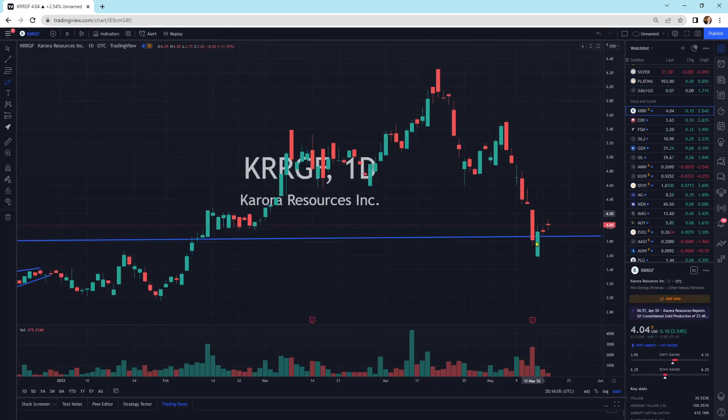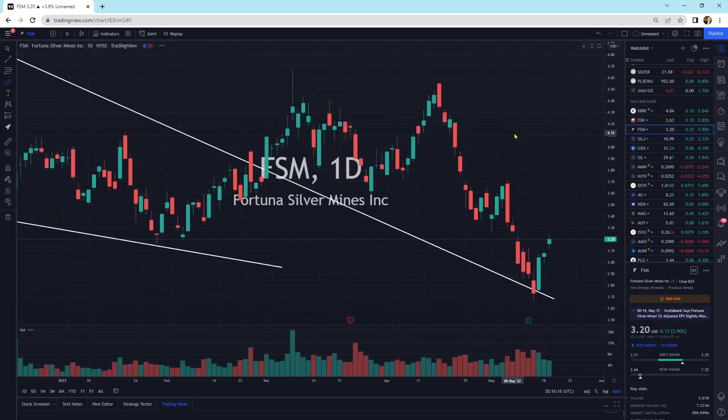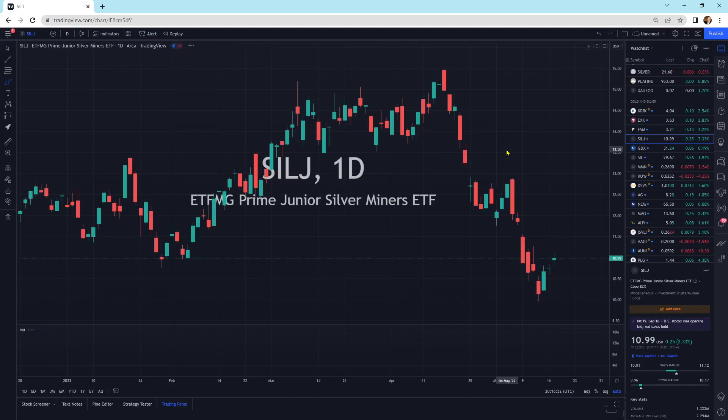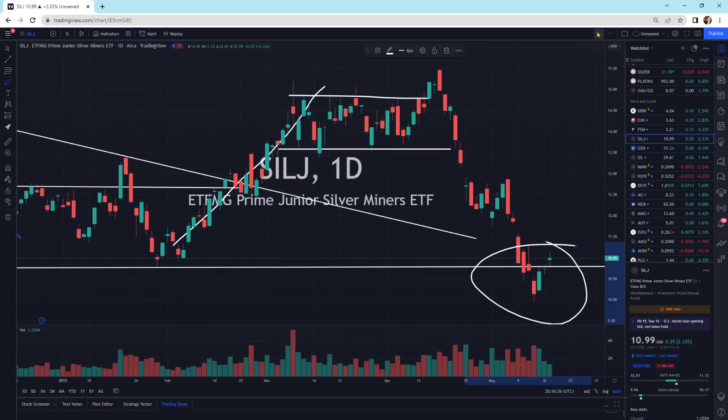Corora Resources bouncing off support — right on that support level. The support level held with a bullish piercing pattern that usually resolves itself upward. EXK is within the pattern, still looking okay. FSM moving up, bouncing off that support line and heading on higher — will it continue, we'll find out. All I can say is the support levels is usually where I buy. SILJ right off support, right in the support level area, looking good.